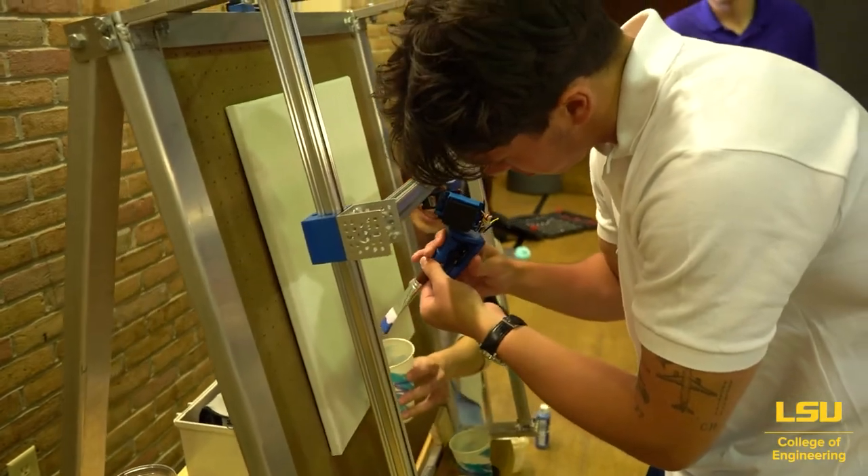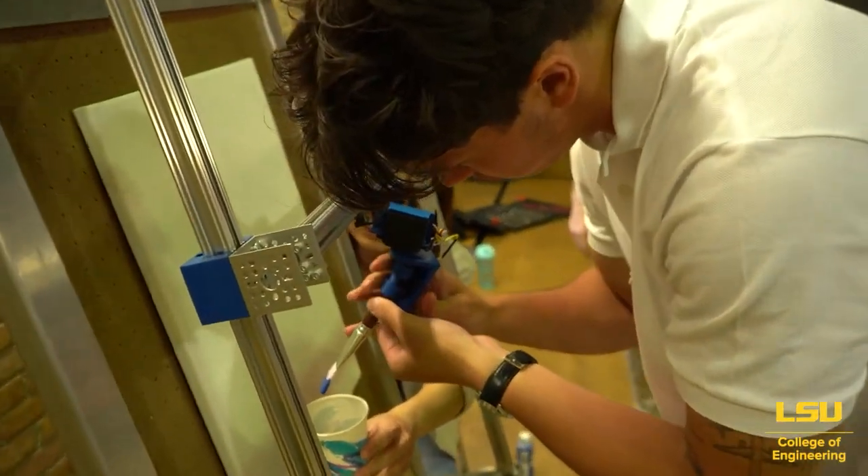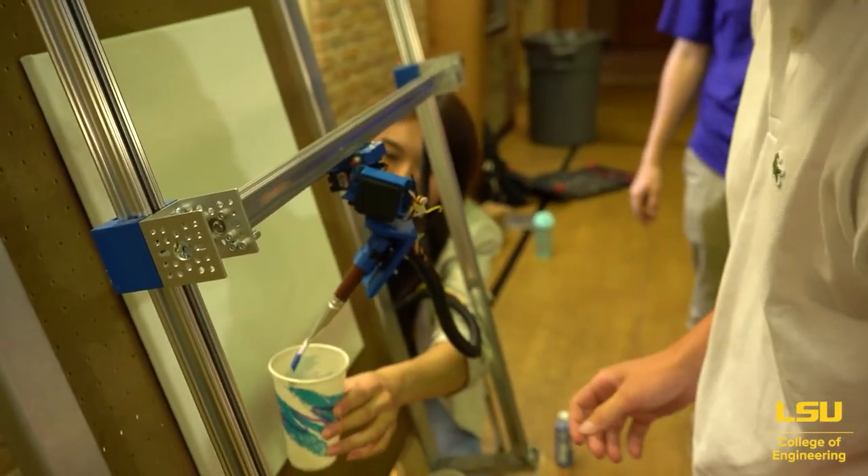My role in this project was to design and create the motion system, which is essentially what moves the brush up and down and applies the paint through canvas.